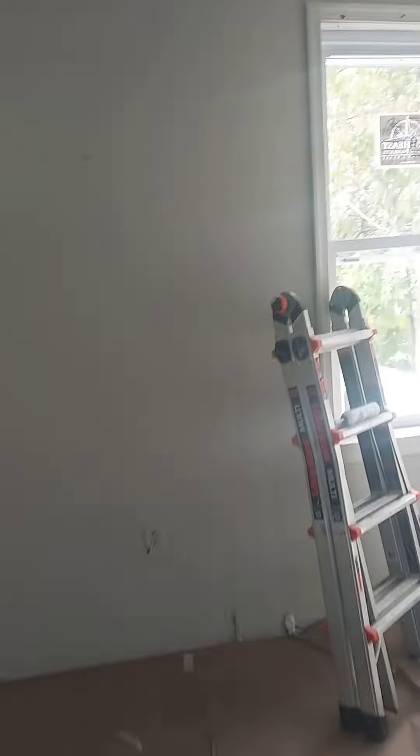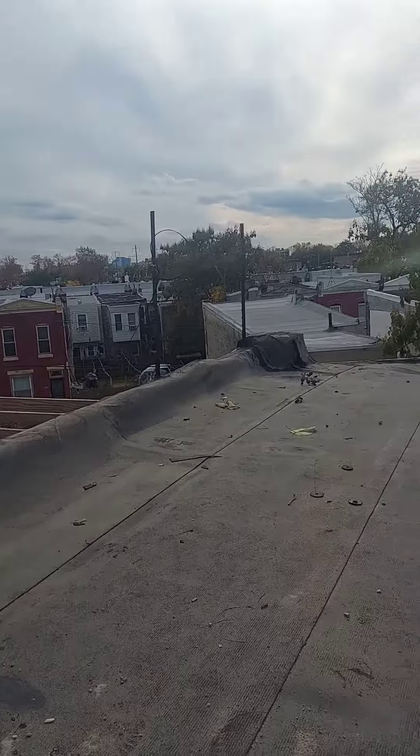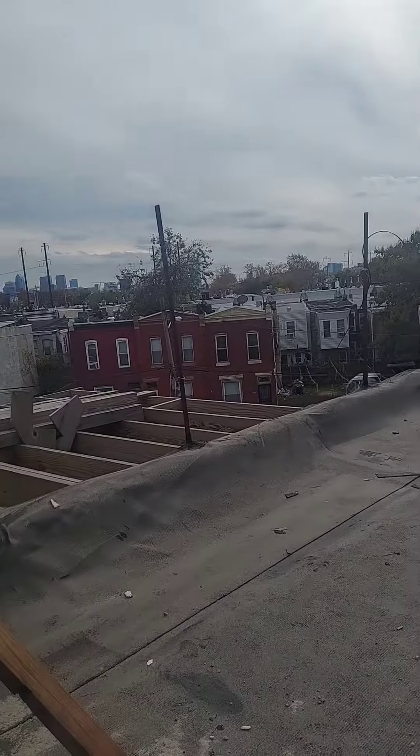We're gonna take it upstairs for the top unit. So this will be unit four. I'll get all the architectural floor plans and drawers and things of that nature. You'll have to get the packet in order to get all the floor plans and things like that.